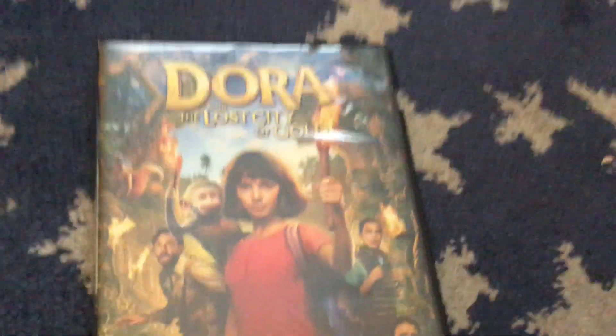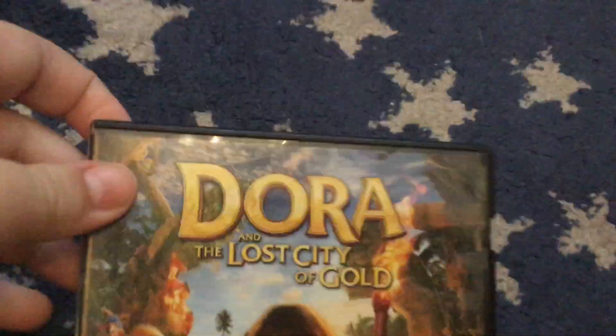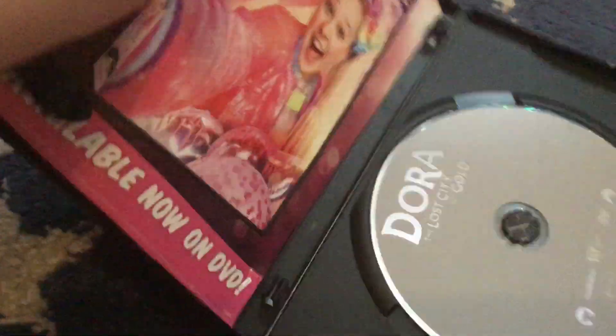And here's the bonus — I also got the movie: the 2019 DVD of Dora and the Lost City of Gold. Sorry if you hear a lot of background noise — just ignore it.